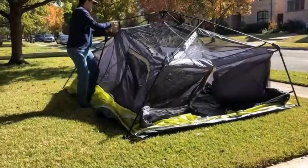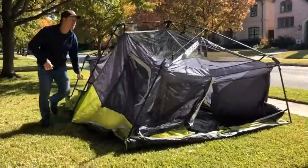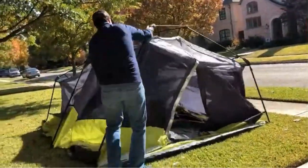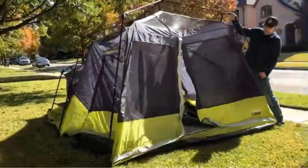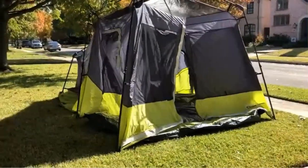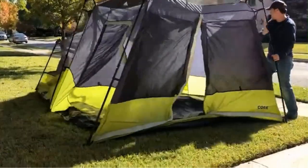For larger groups or those seeking some privacy within the tent, the Hazel Creek includes two removable room dividers. These dividers allow you to create separate living spaces, making it versatile for different camping scenarios. One of these dividers even features silver-coated fabric that can be used as a movie screen, adding a fun and entertainment element to your camping trip.